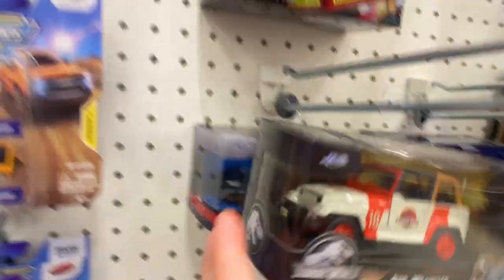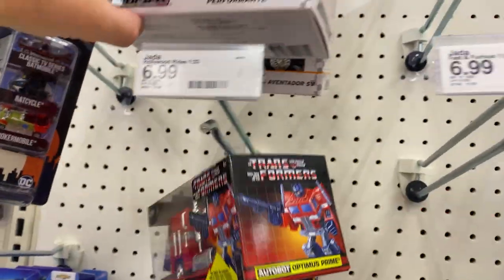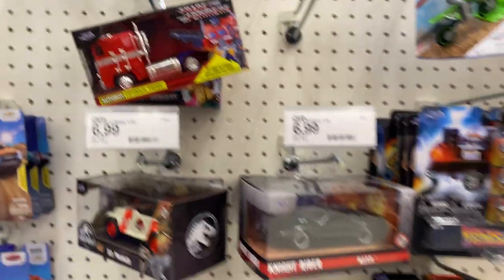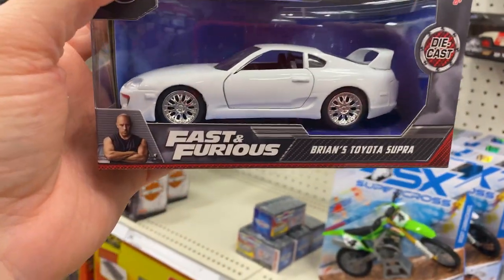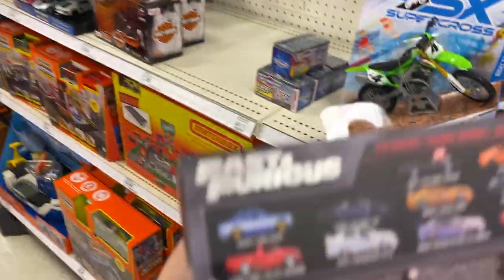Jeep Wrangler from Jurassic Park. Optimus Prime. NSX. Hurricane Aventador. Hiding behind here was a Toyota Supra, a Mark IV — I'm going to grab one of these. I have one, but this is probably one of my favorite cars in the whole world, so I'm going to grab this thing.